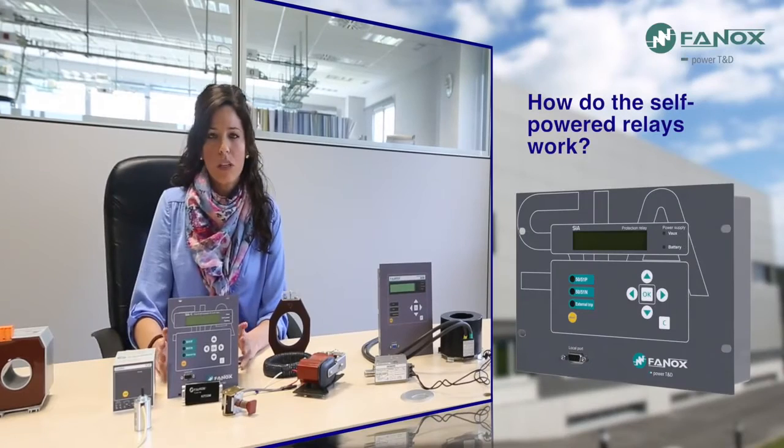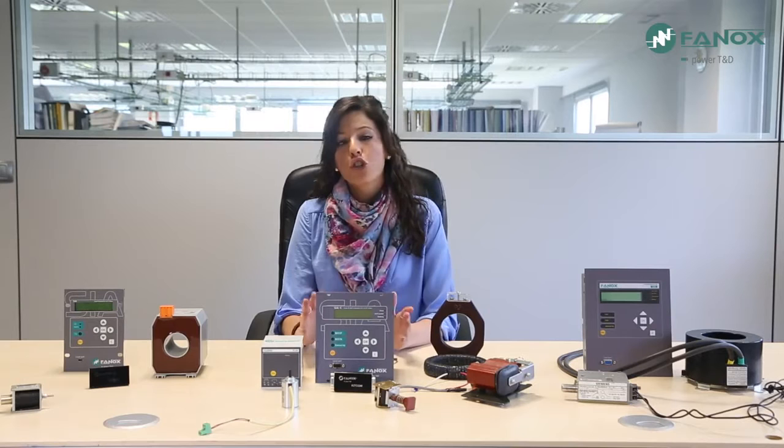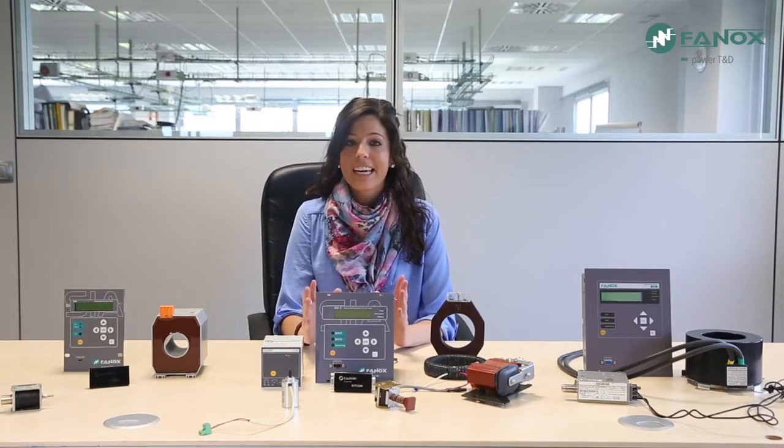How do the self-powered relays work? Self-powered relays power themselves by using the primary current of the transformation centre through the current transformers. The primary current used to feed the centre, besides being measured, is also used to obtain the energy to supply the protection relays. FANNOX offers a wide range of self-powered relays.